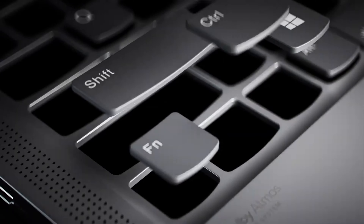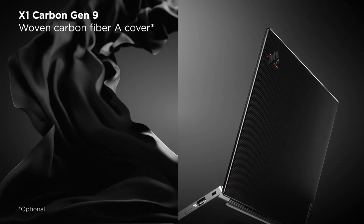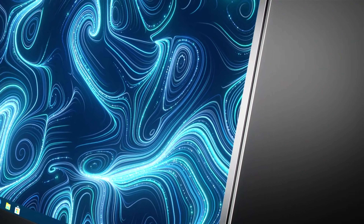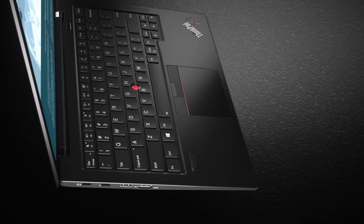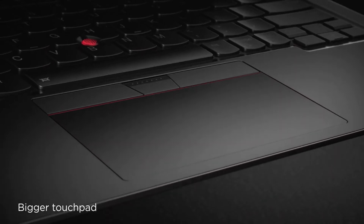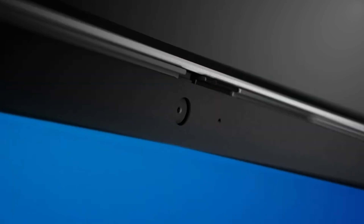Our fifth contender is the Lenovo ThinkPad X1 Carbon Gen 9, a flagship model that exemplifies Lenovo's commitment to excellence. This Ultrabook is designed for those who demand the best in terms of performance, design, and portability. The X1 Carbon Gen 9 features cutting-edge technology, including the latest processors and advanced security features. The ultralight design makes it a breeze to carry, and the slim profile adds to its overall sophistication.